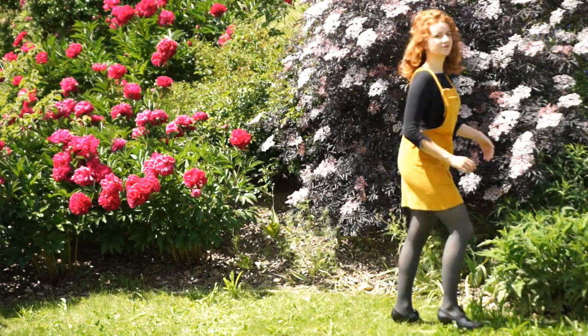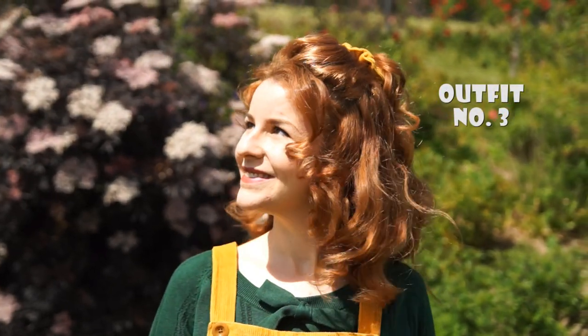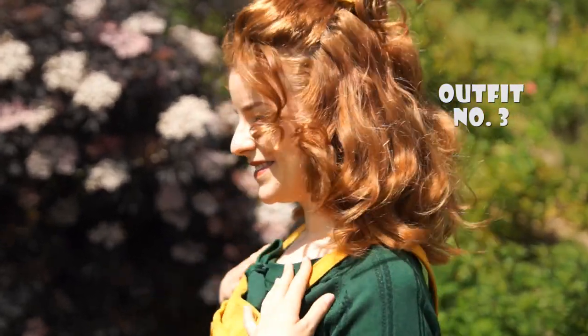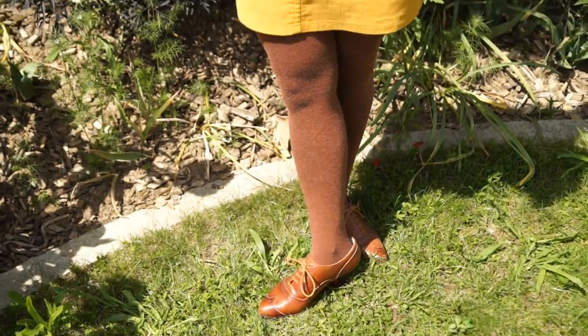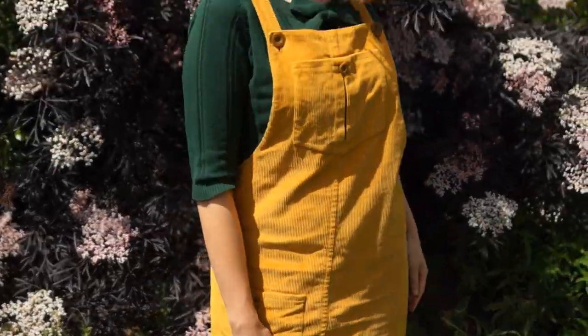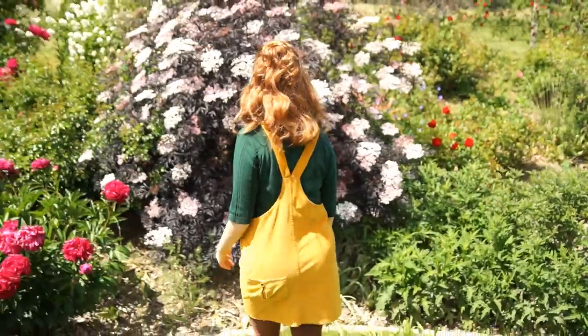Furthermore, I also like this look because it has an elegant vibe to it. The third outfit has an almost autumnal colour palette, as I combined the Clio with a green knit top that has a cute bow, rusty brown tights and my brown American Duchess Oxfords.